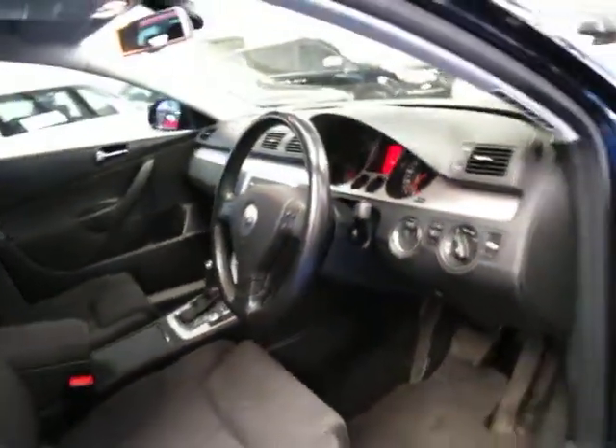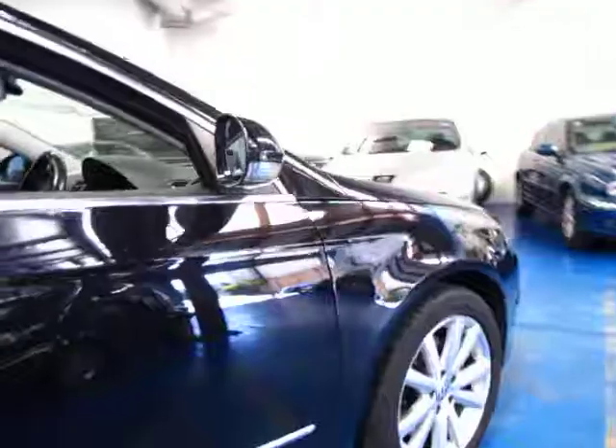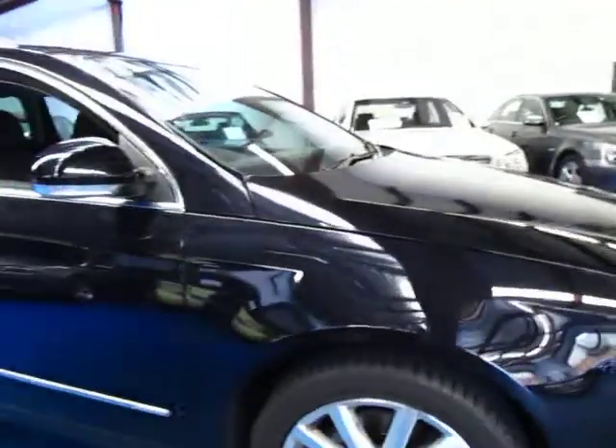So if you are looking for a Passat wagon, you can't go past this one. Come and take it for a drive — you're certainly not going to be disappointed. The service history is very good as well.